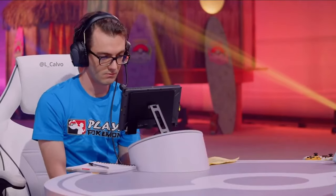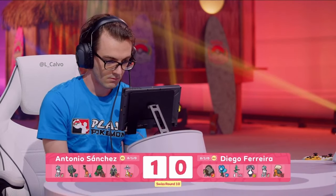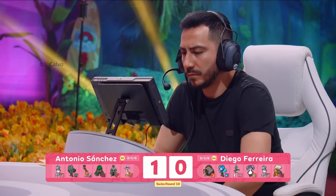Antonio in pretty commanding fashion there — able to deal with those Trick Room turns and get the win for Game 1. What I really liked about Antonio's play was the fact that Calyrex Ice Rider was hidden in the back until later. It didn't just come out front and center.